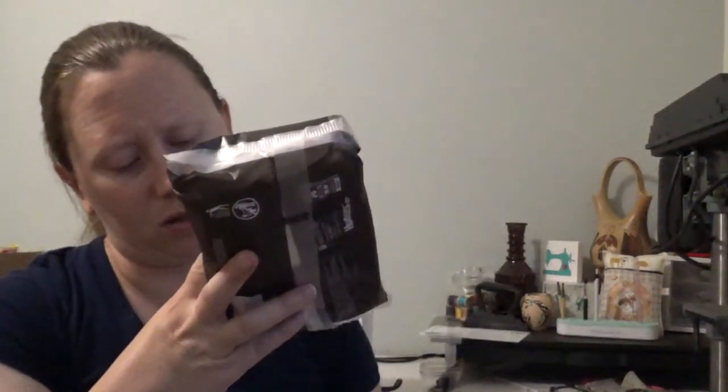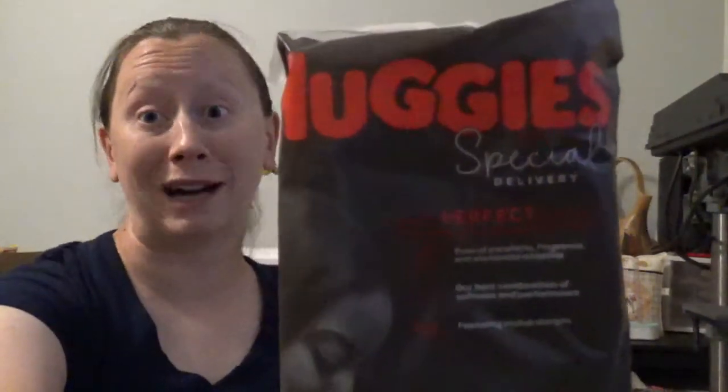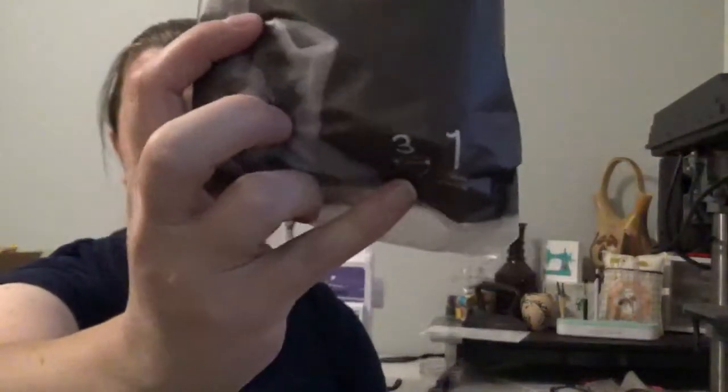Huggies Special Delivery — 'Our perfect diaper.' This is three diapers and it's good up to 14 pounds. Looks like three diapers right there by my finger, but maybe I'm just tired and crazy.